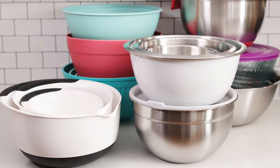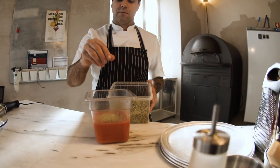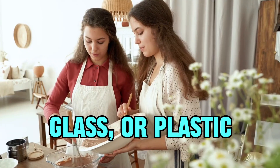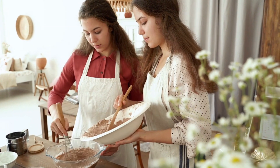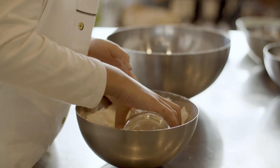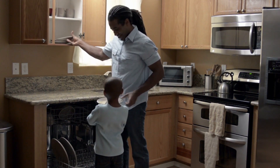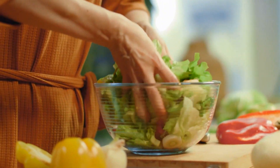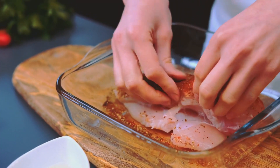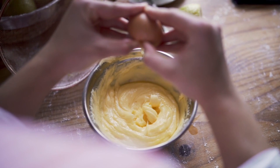4. Mixing Bowls. Mixing bowls are essential kitchen tools for blending ingredients, marinating, or storing leftovers. Available in various materials such as stainless steel, glass, or plastic, they offer versatility for different cooking needs. With non-slip bases and easy-grip handles, mixing bowls provide stability and control while whisking, stirring, or tossing ingredients. Their nesting design allows for convenient storage, saving valuable cabinet space. Additionally, mixing bowls are dishwasher safe, making cleanup a breeze after meal preparation.